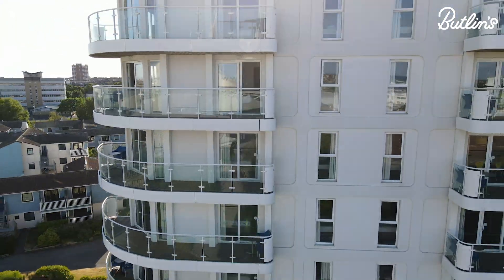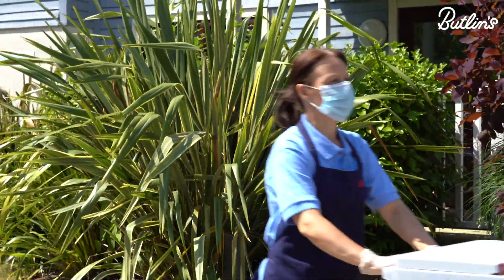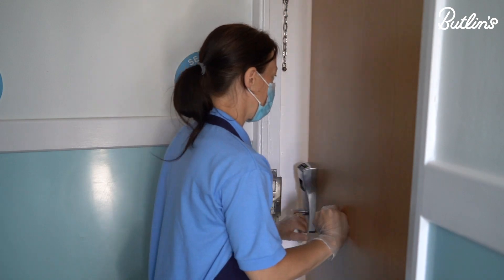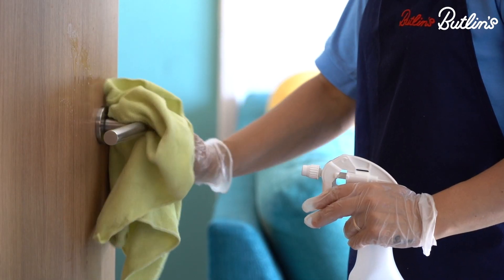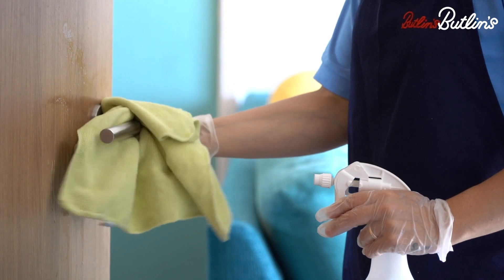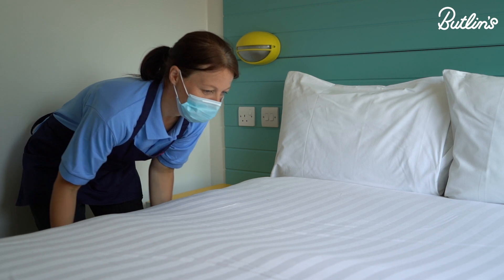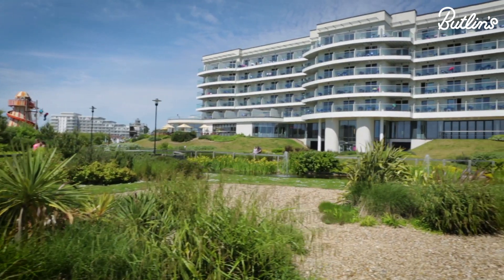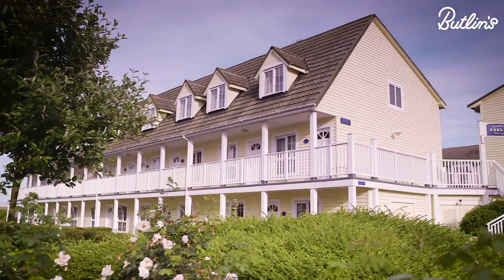Whichever accommodation unit you've chosen, we really want it to be your home from home. Here at Butlins we have a strict cleaning and hygiene policy in place and all rooms are thoroughly cleaned, sanitised and sealed before arrival. Our housekeeping teams are provided with the correct equipment and cleaning products to ensure your break is both safe and comfortable, and we will be removing our accommodation servicing during your stay so you can truly relax in the knowledge that no one other than yourselves will be entering your room whilst you're here.